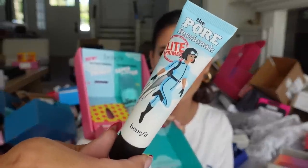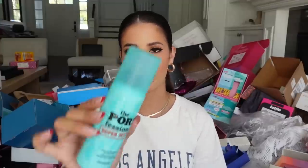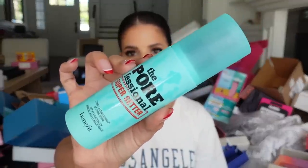Benefit sent over their Light Primer — I've never tried it before — and also the professional spray. Thank you.